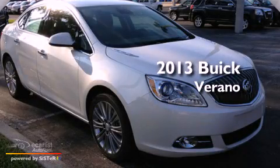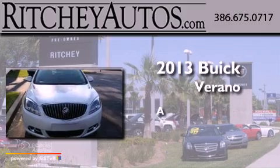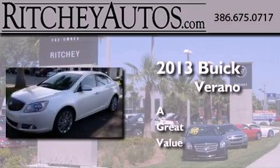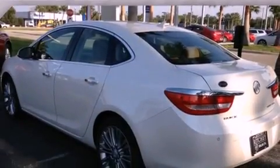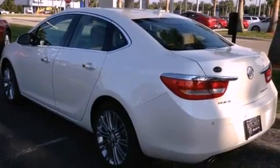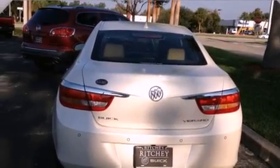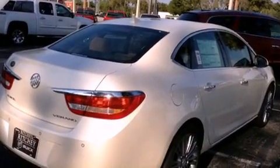This is a brand new 2013 Buick Verano. Its top features include a navigation system, a remote start feature, a low tire pressure indicator, a DVD video player, big 18-inch wheels, and traction control and stability control systems.